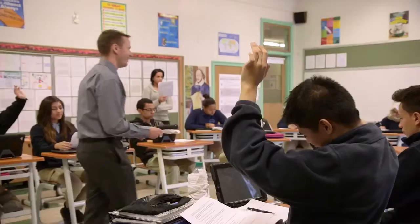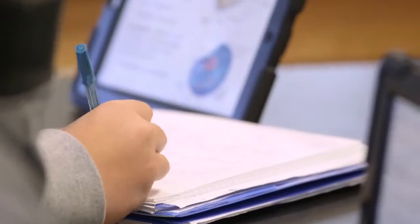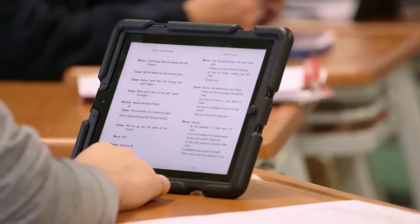Teachers utilize the iPads consistently on a daily basis. They have students who are very adept at using them — they've grown up with them their whole lives. We've had it for so long now that they know how to use them in constructive, positive ways, which is really the key. You don't want them off-task; you want them centered on what the objective is for the day, and the iPads have actually played an integral role within that process.